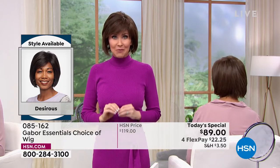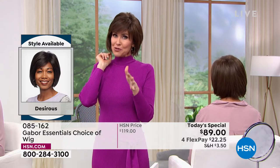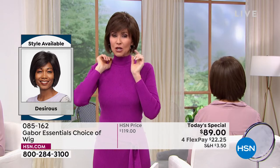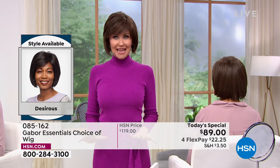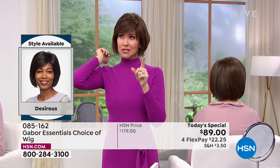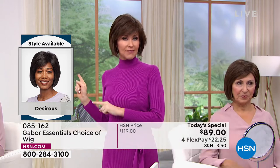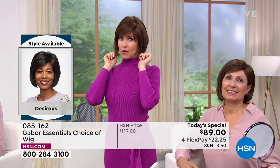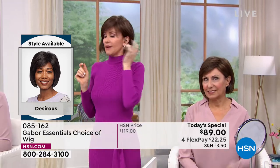This deal doesn't come along every day — about two Gabor Today's Specials a year — but these styles will not be on sale again. Whatever sells out today is gone. Last time we offered a Today's Special, we sold out of our most popular style by seven in the morning. The Fortify is coming up next, and that one will be gone very, very early.